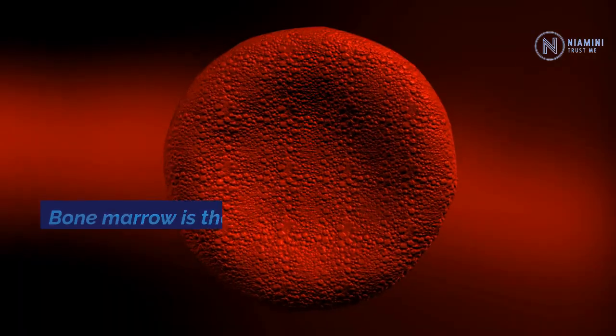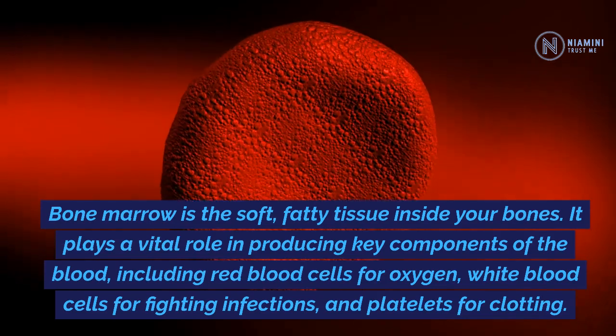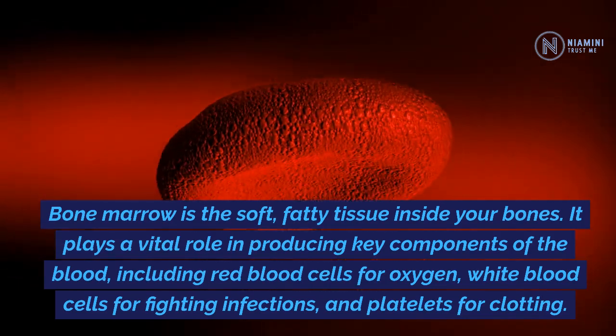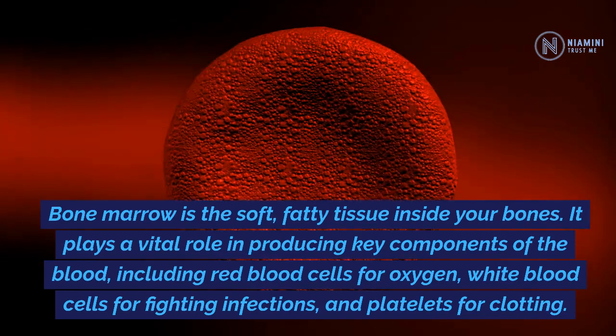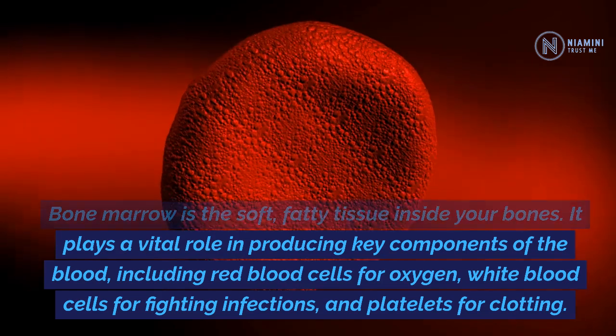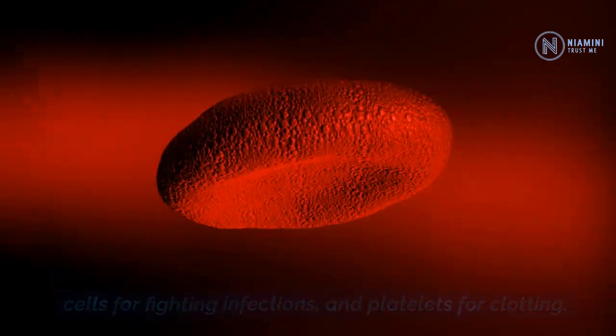What is bone marrow? Bone marrow is the soft, fatty tissue inside your bones. It plays a vital role in producing key components of the blood, including red blood cells for oxygen, white blood cells for fighting infections, and platelets for clotting.